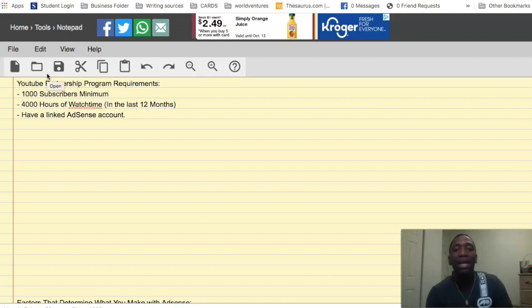You need at least 1,000 subscribers — that's number one. Number two, you need at least 4,000 hours of watch time in the last 12 months — that's public watch time, meaning anything you have public on your channel. And the last thing is to have a linked AdSense account.